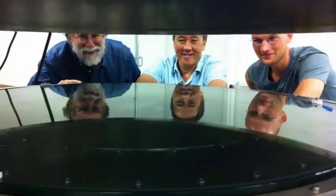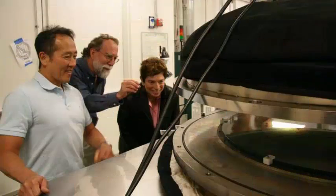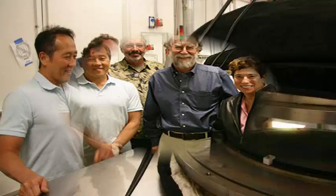Existing telescopes could substantially increase their efficiency by coating their mirrors with silver instead of aluminum. The reason we want to have larger telescopes is to collect more light, so if your mirrors reflect more light it is like making them larger.